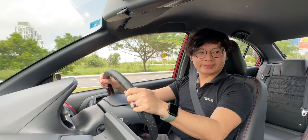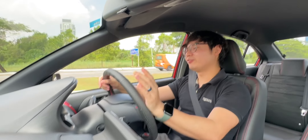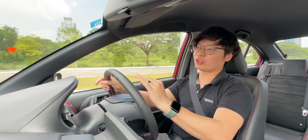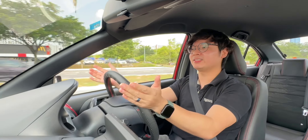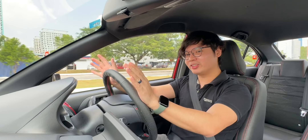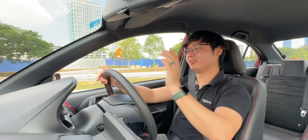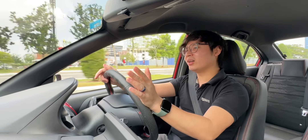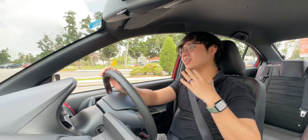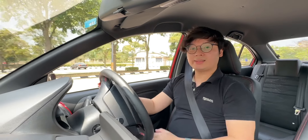After all is said and done, is the Proton Saga worth it? In my opinion, it absolutely is. For only RM44,800 for the range-topping Premium S model, it has a lot of creature comforts that make it competitive with its rivals and you're getting a lot of car for the money. Yes, it doesn't get automatic emergency braking like one of its rivals, but if you want a car that drives well, rides well, and handles well, these qualities apply to the Saga — and in my opinion, not to any other rival in the A-segment sedan market.